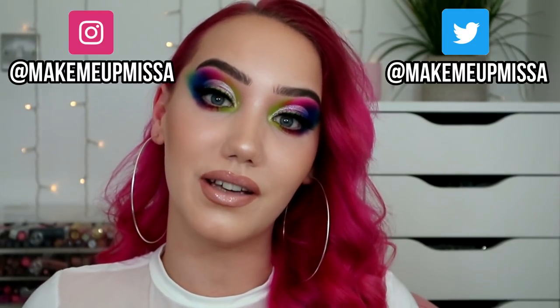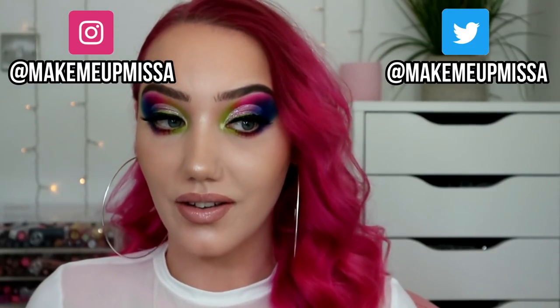Hello everybody, welcome back to my channel, or if you're new around here, hi, my name is Melissa. Ignore my hair, it's very fluffy because it's basically all dry shampoo. Today, as you can see, we are going to be doing this rainbow fun look with a cut crease, some liner — we're just going to have fun and put a lot of makeup on our faces like always.